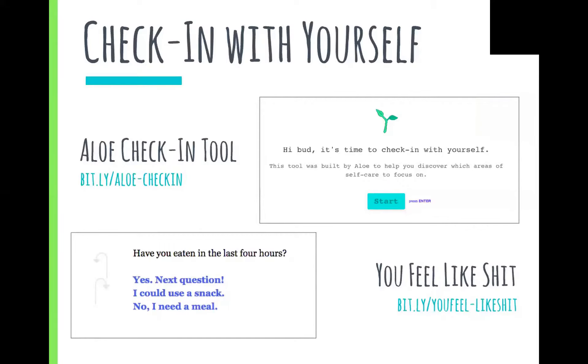Allo and 'You Feel Like Shit' are both online check-in tools that ask you a series of looping questions so that you can establish and track what areas of self-care you should focus on. It asks you everything from practical questions like 'have you brushed your teeth today?' to something more self-reflective like 'who is someone that makes you happy?'